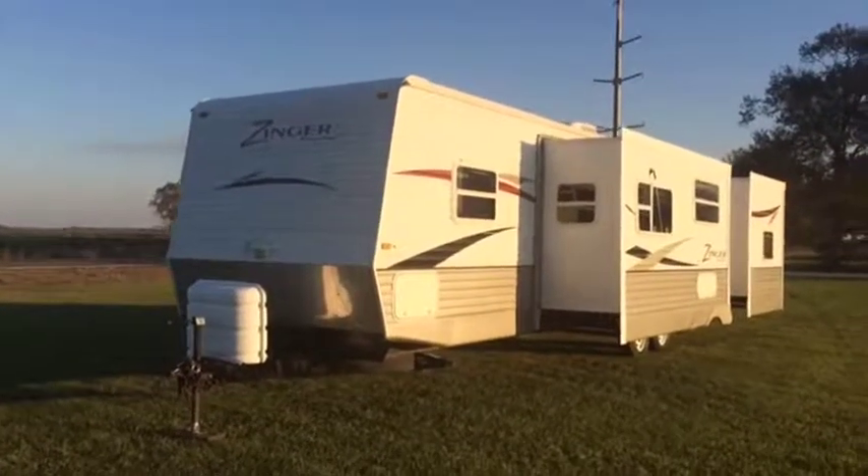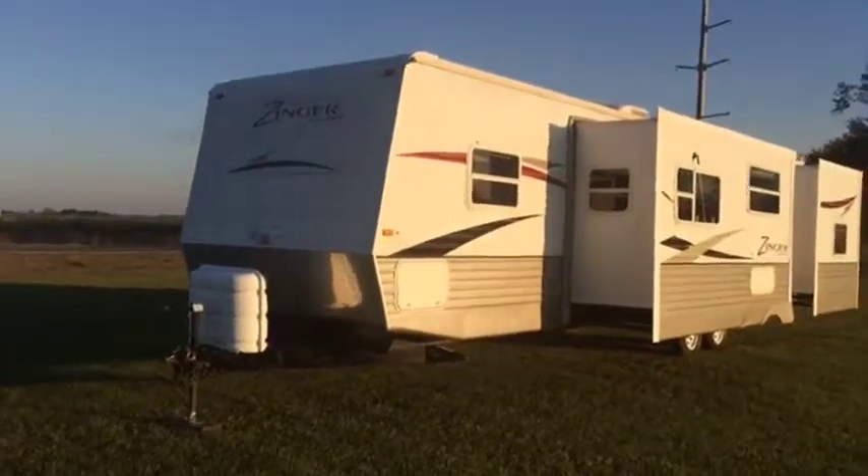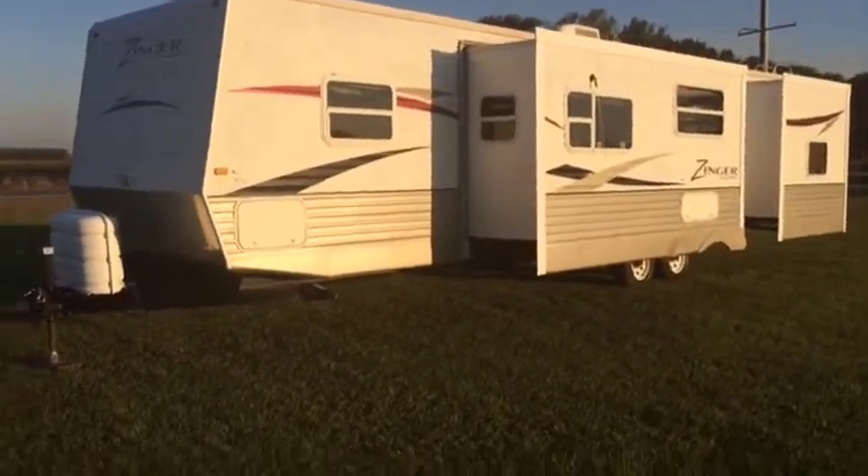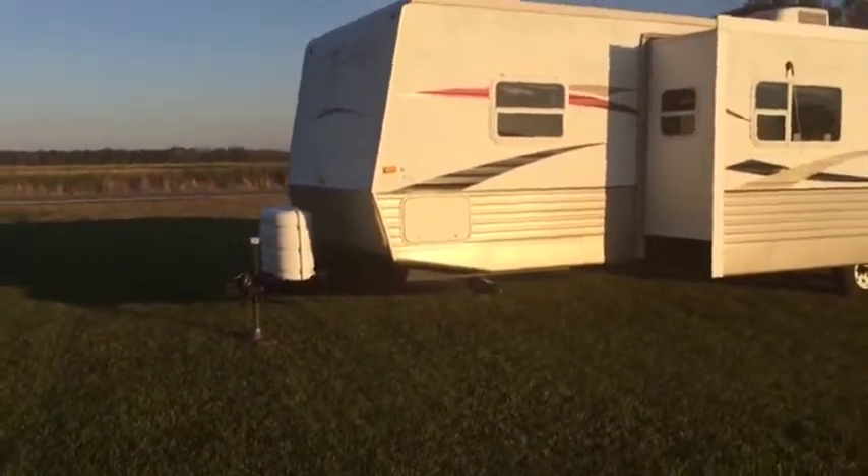Okay ladies, you're going to do a walk around video on this 2009 Zinger by Crossroads Double Slide Camper. It's 30 foot on the inside living with the tongue — they'll call it a 32, 33 foot camper.